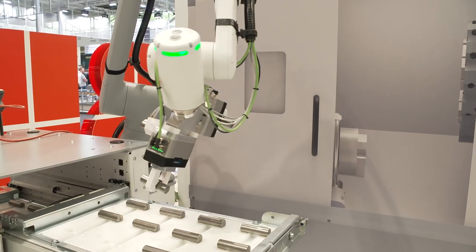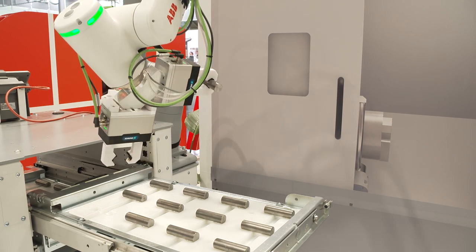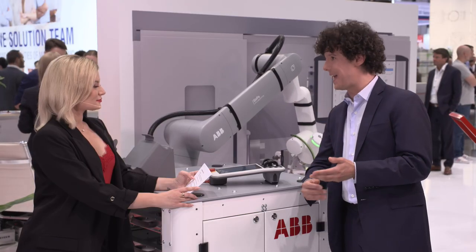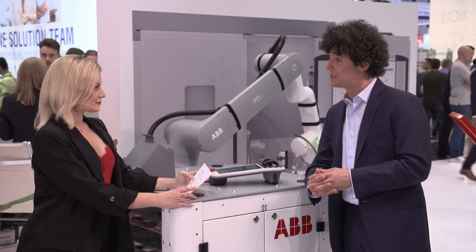Perfectly suited for machine tending applications. On the other hand, the GoFa 12 comes fully protected against moisture and dust ingress, boasting an impressive IP67 rating. This protection level ensures that the Cobot remains reliable and durable even in the most demanding industrial environments. Both GoFa 10 and GoFa 12 benefit from a class-leading TCP speed of up to two meters per second.